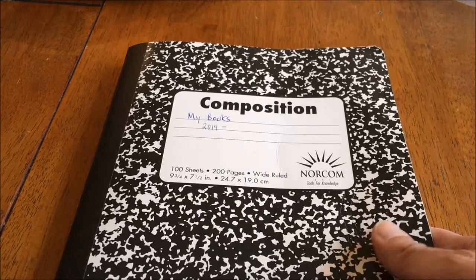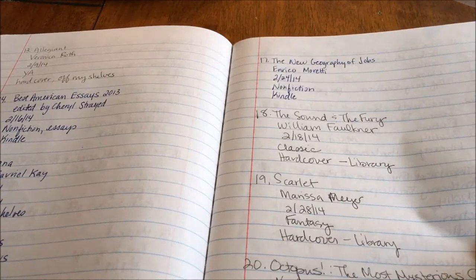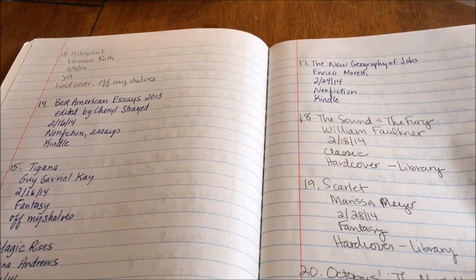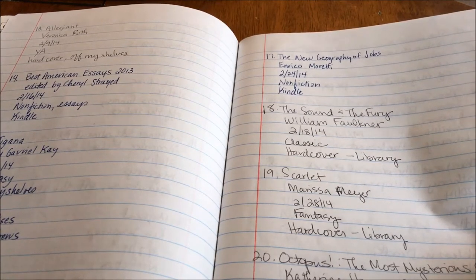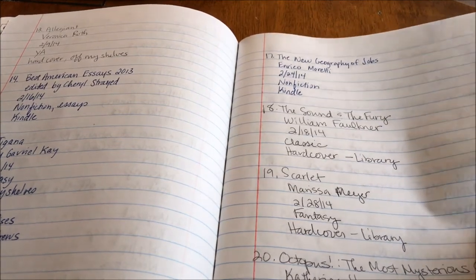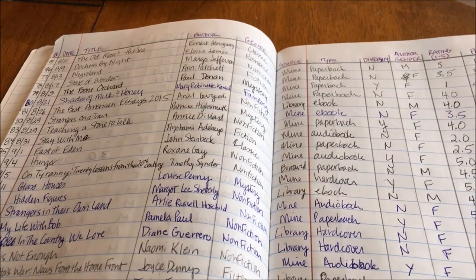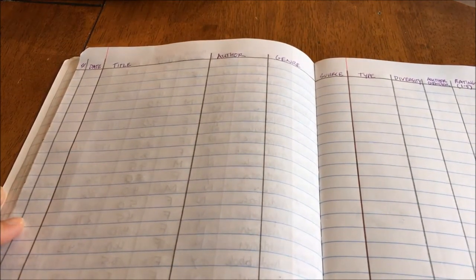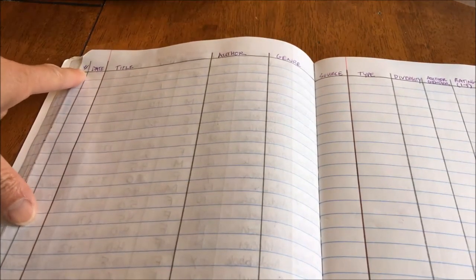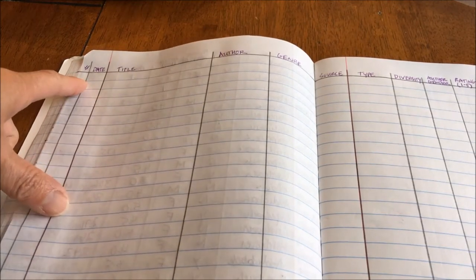At first I would write it in my daily planner — just the title and the author's name when I completed a book — and it has since evolved into a much more thorough recording. This is my current reading journal; I've been keeping my reads in this book since 2014. When I started I used a general entry style where I would write down the title, the author, the date I finished it, the genre, and the source — whether it was my own book and whether it was paperback, hardcover, or ebook.